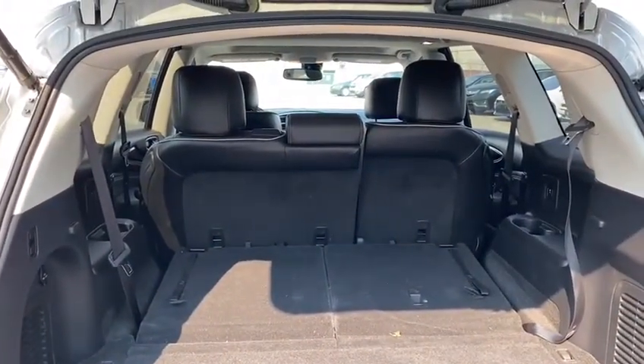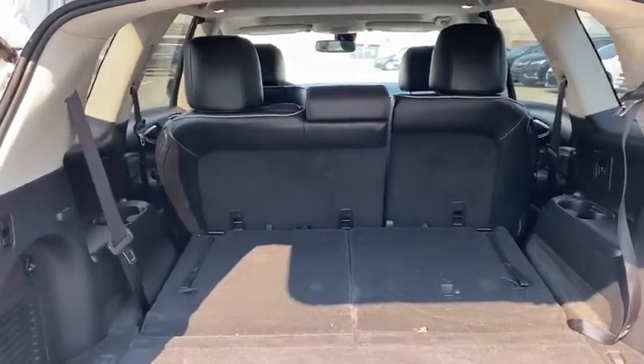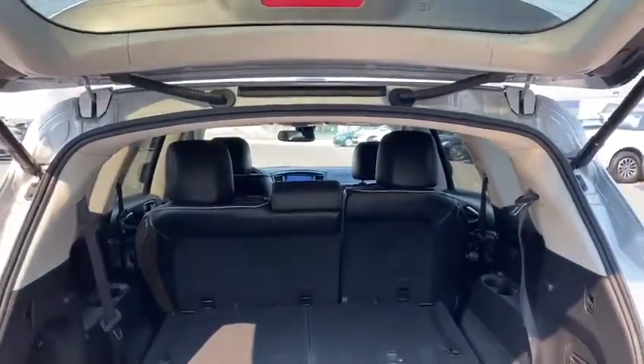It is a three-row SUV so you can always flip those seats up if you need to carry a little bit more people. You also have a one-touch tailgate so it'll open and close with just the push of a button.